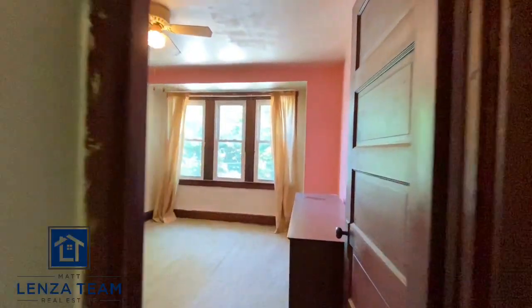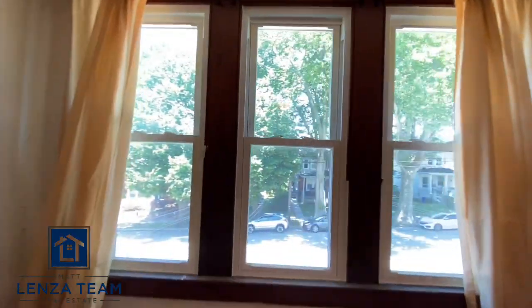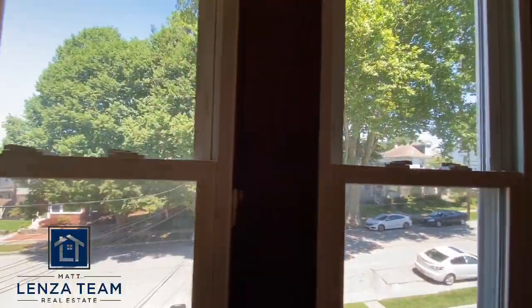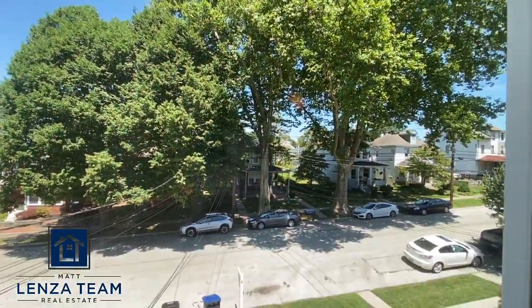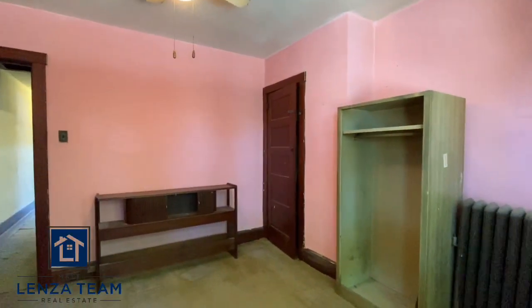And the main bedroom — you can see these windows are newer-ish. I can probably get you some information on them. There's the front street view from up here.